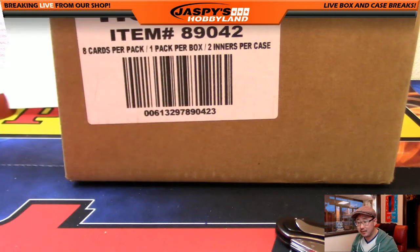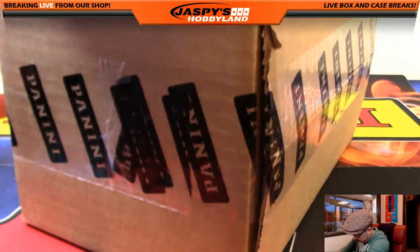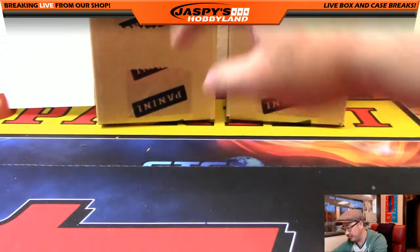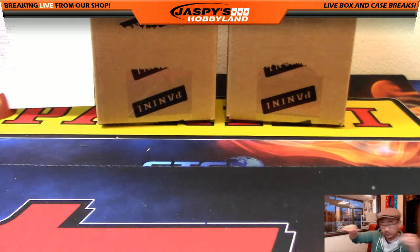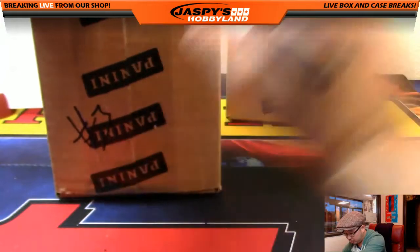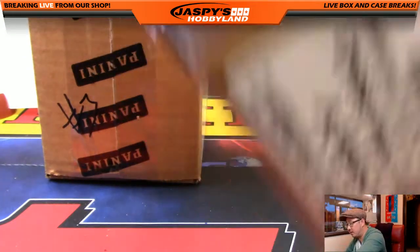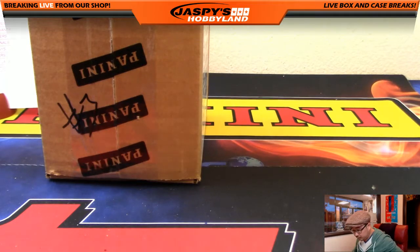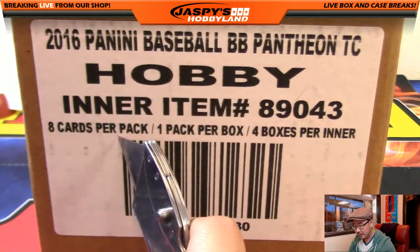Thank you very much. Here is the master case of Pantheon. It'll be 1, 2, 3 for the left side and 4, 5, 6 for the right side. So that would be break number 3, and this will be break number 4, which is already on the website jaspishobbyland.com. So if you want to pick your teams there, we definitely can. Here is number 3 — good luck everybody. 4 boxes per inner case, 1 pack per box, 8 cards per pack.